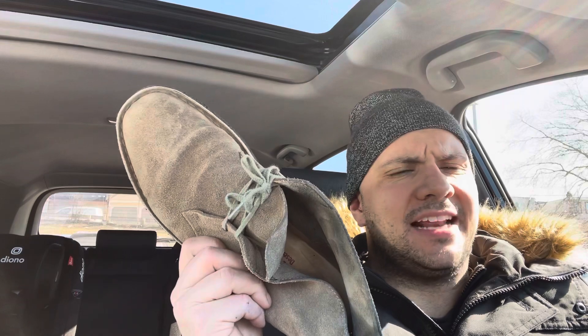Hey everybody, I'm here today to show you how to stop itchy feet. I'll be going over the easiest methods to stop your itchy feet and get rid of that itching, scratchy feeling. Let's get right into the video.